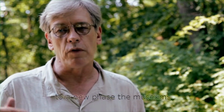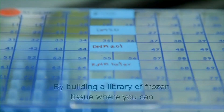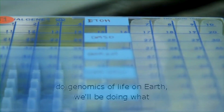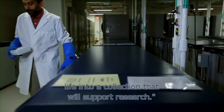Every time science jumps to a new phase, the museums will follow it. The technology of genome sequencing is advancing rapidly. By building a library of frozen tissues where you can do genomics of life on earth, we'll be doing what museums have always done — which is to concentrate life into a collection that will support research.